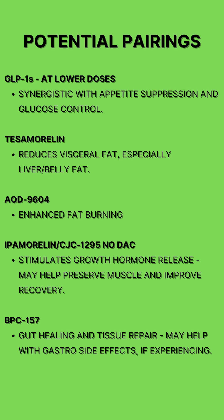Some peptides that pair well with Cagrelintide are low-dose GLP-1s, which synergize to reduce appetite; tessamorelin, which helps reduce visceral fat; AOD-9604, which enhances fat burning; Ipamorelin and CJC-1295, which can help preserve muscle and speed up recovery after workouts; and BPC-157, which can help promote gut healing if you experience any digestive side effects.